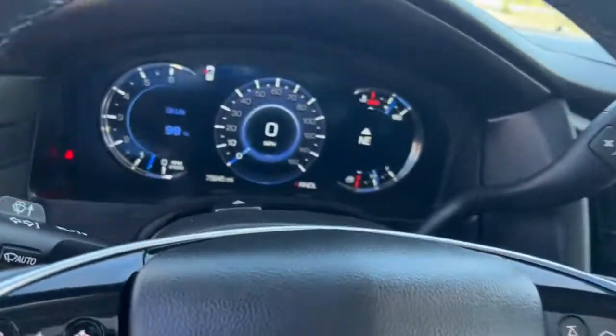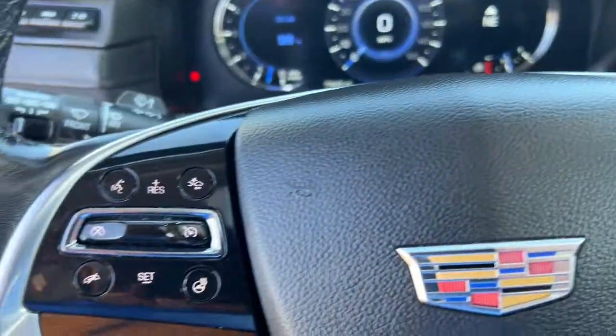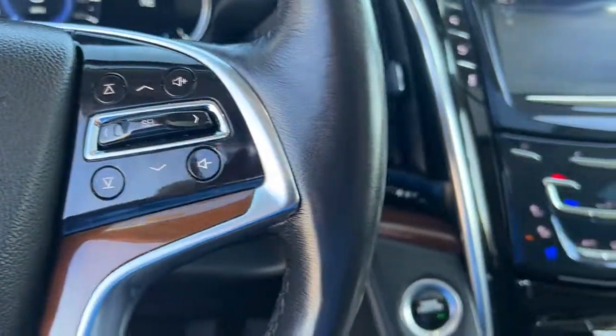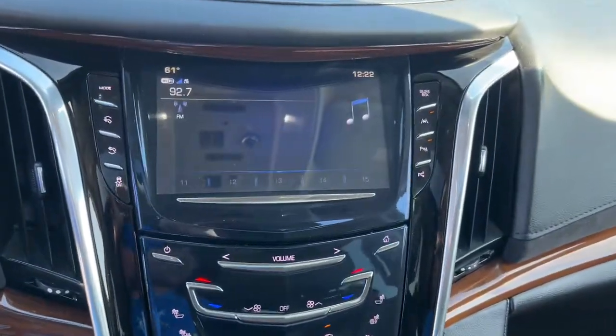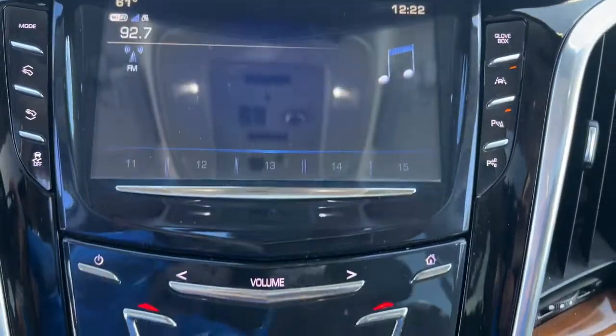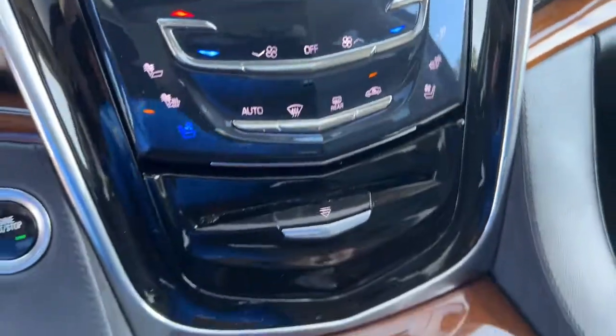These are just some of the great options this vehicle comes with: navigation system, keyless entry, sunroof/moonroof, power liftgate, electronic stability control, seat memory, trip computer, power windows, bucket seats, four-wheel disc brakes.